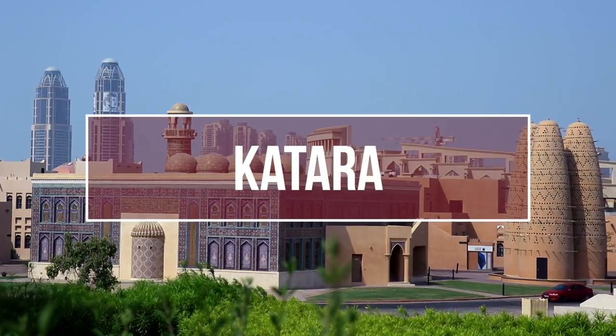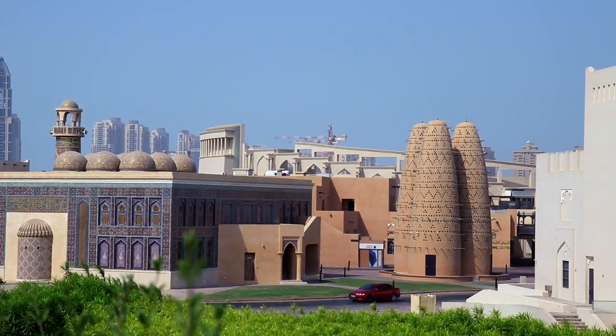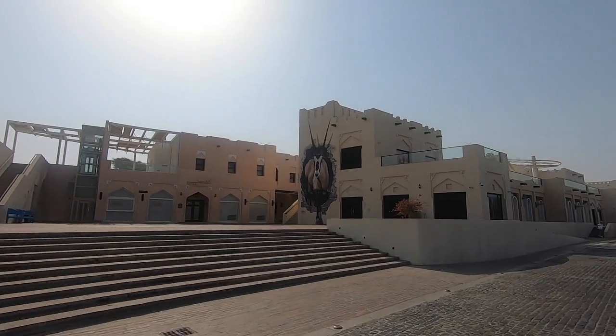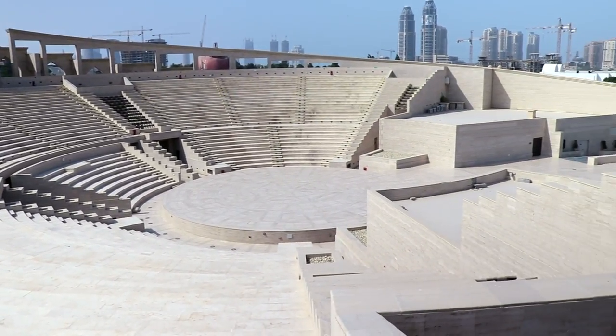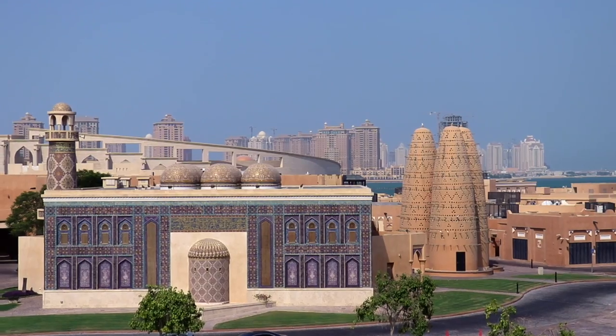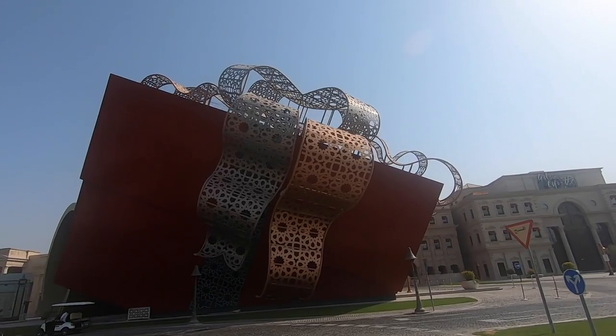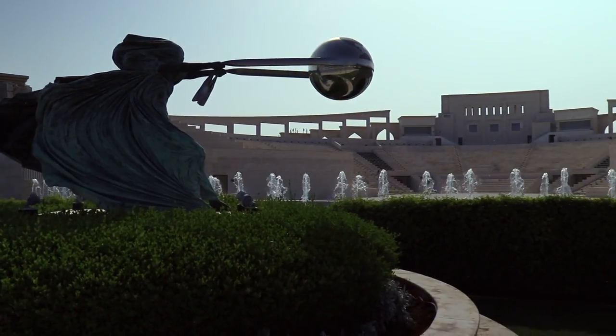Number eight: Katara Cultural Village. Family friendly and full of life with lots to explore. It houses many shops, a huge variety of restaurants and cafes, the amphitheater, halls and galleries, gardens, a planetarium, and Katara's mosques. Also check out their events calendar as there is often always something going on, from concerts to festivals.